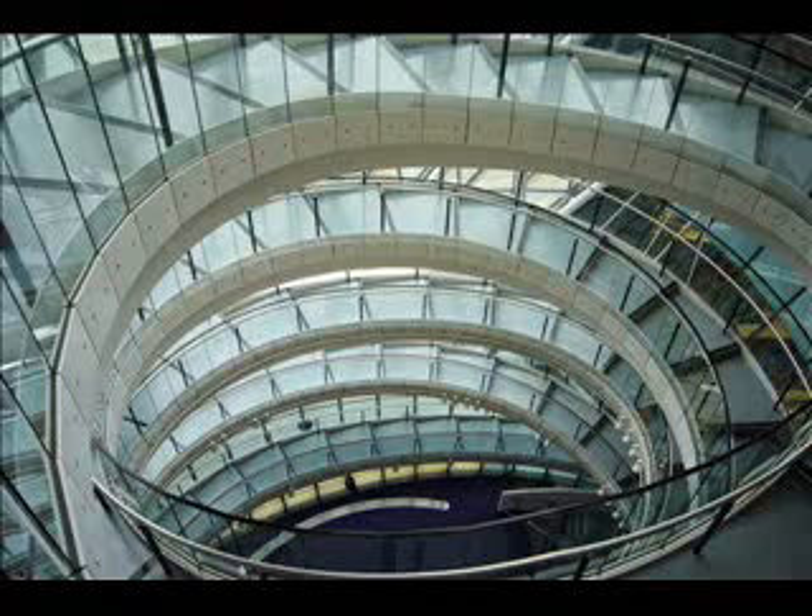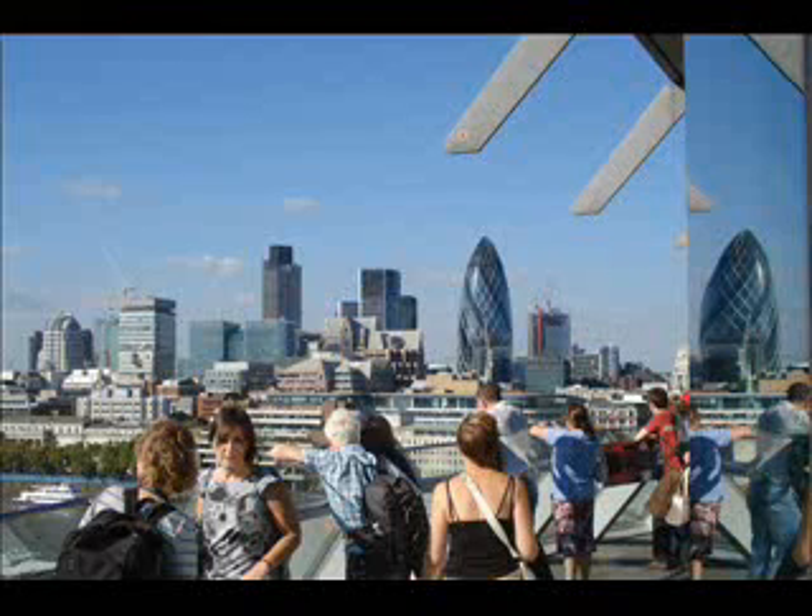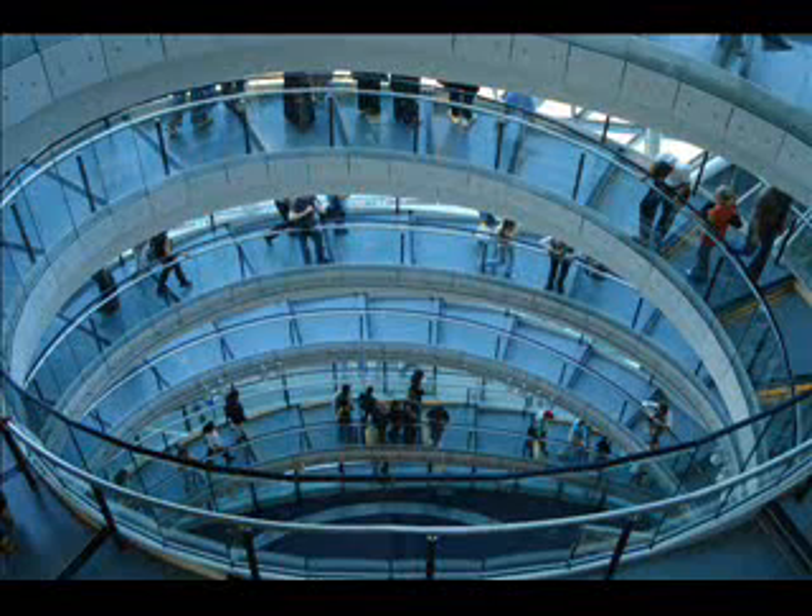A 500-meter helical walkway ascends the full height of the building. At the top of the 10-story structure is an exhibition and meeting space called London's Living Room, with a viewing deck which is occasionally open to the public. The walkway provides views of the interior of the building and is intended to symbolize transparency.